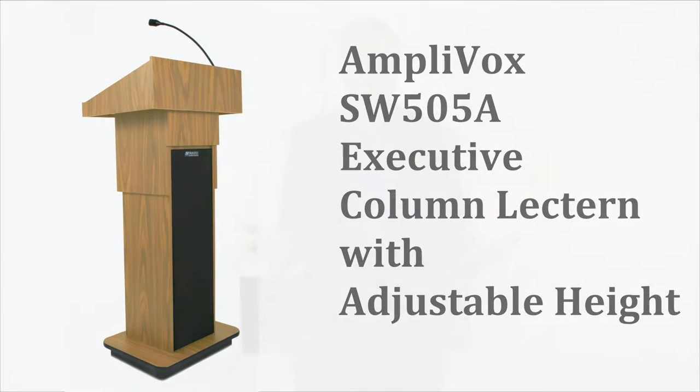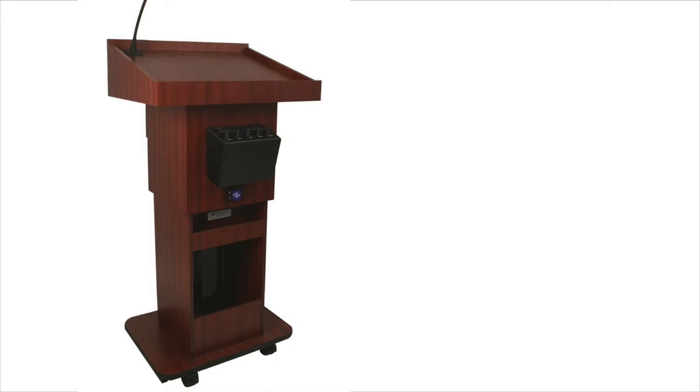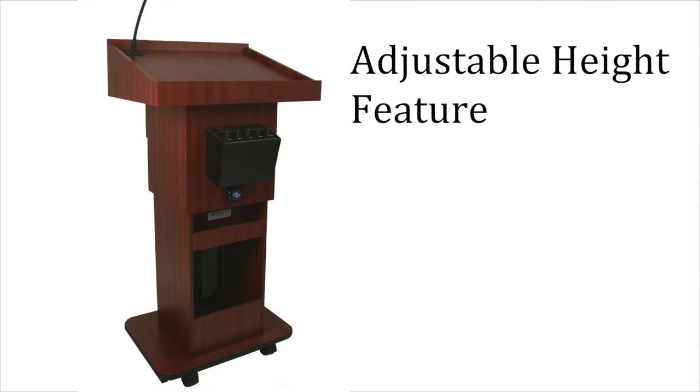Today, executives who want to look good and be clearly heard rely on the Amplivox Series 505A Executive Column Lectern. But not all executives are the same height. That's why Amplivox created the Series 505A Lectern with an adjustable height feature.